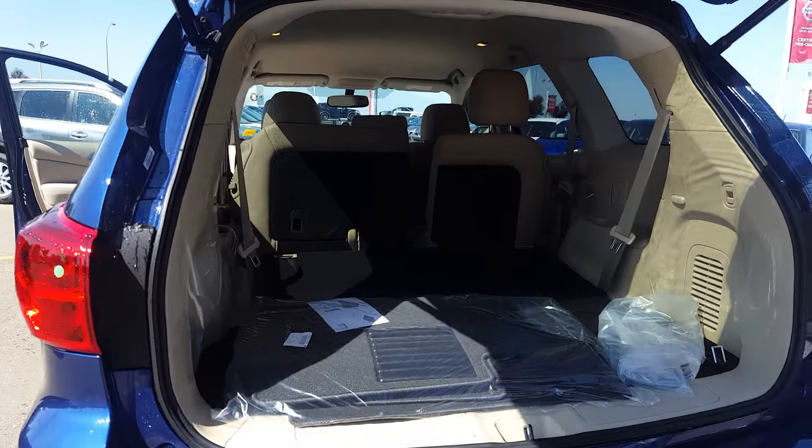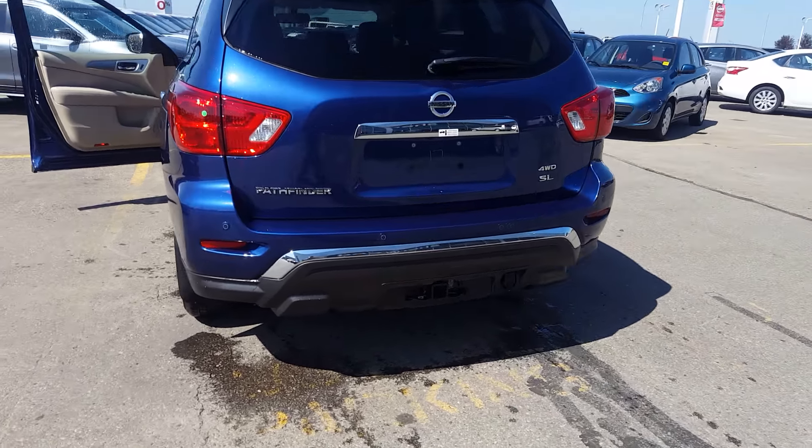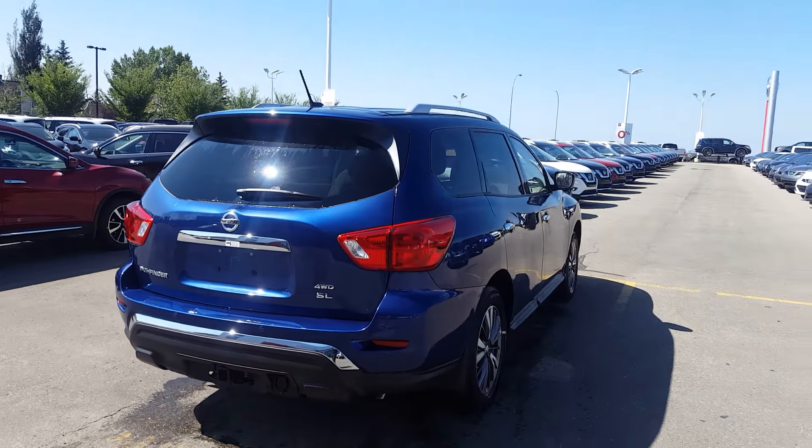The seats in the back fold completely flat. Just wanted to show you a quick video of the exact unit — hopefully it's exactly what you're looking for. Hopefully we can see you here for a test drive over the week. Talk to you soon!